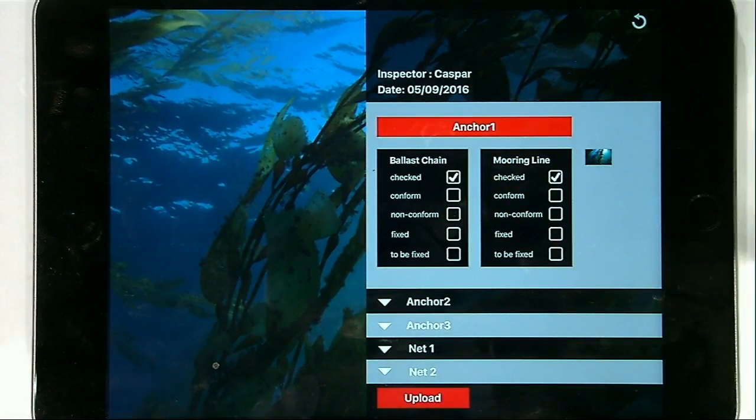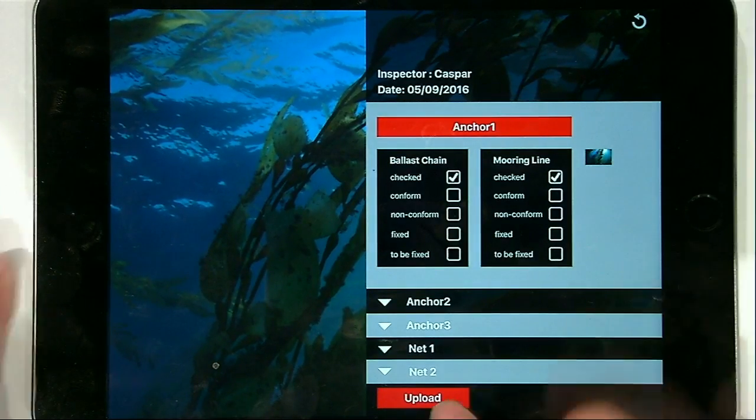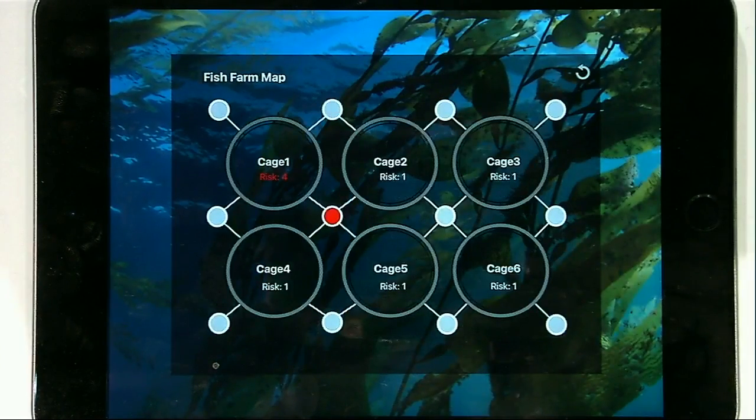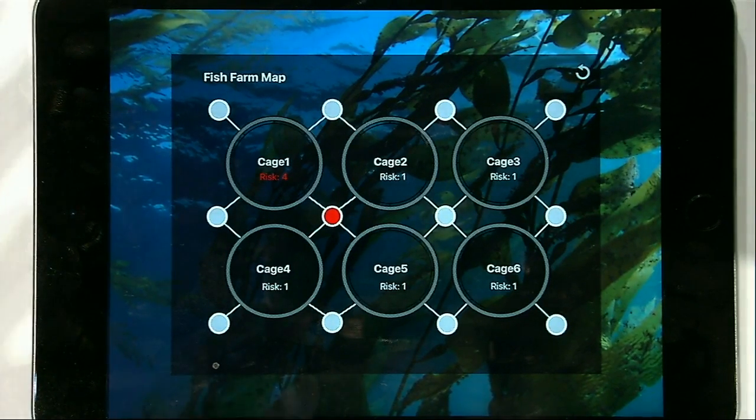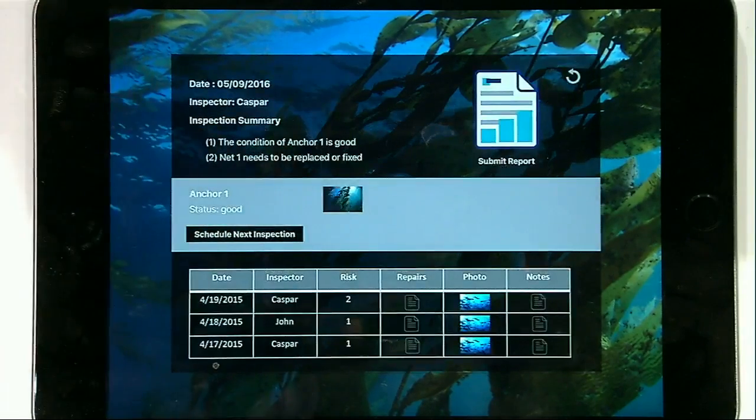Then I'm ready to upload all the inspection data to our cloud-based service. On the farm manager side, he can immediately see the global information of the entire fish farm, including all the details for each cage — previous inspection data, current inspection data — and even file a report with one click. Since C-Drone provides better data, the farm manager can make much better decisions.